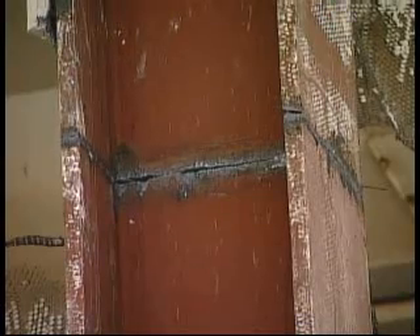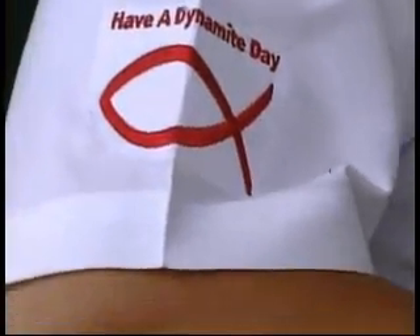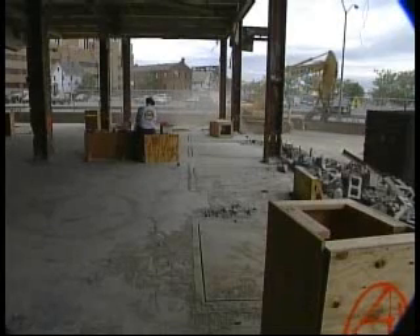The cleanup involves recycling all the metals, crushing the concrete, and reusing it for the backfill of the basements. Ninety-five percent of this building gets recycled. After AED presses the button Sunday, they're off to Tampa, Florida to start a new job Monday. Dan Smith, R News.